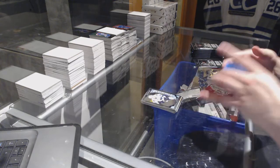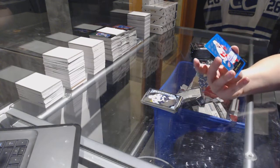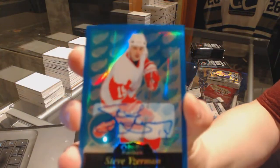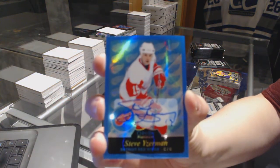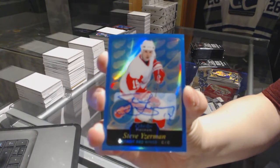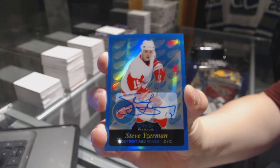Rookie of Nikolai Goldobin. And we've got a Blue Rainbow Autograph, Steve Iserman.